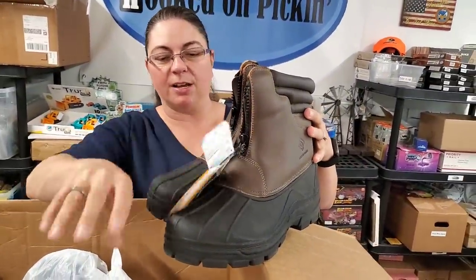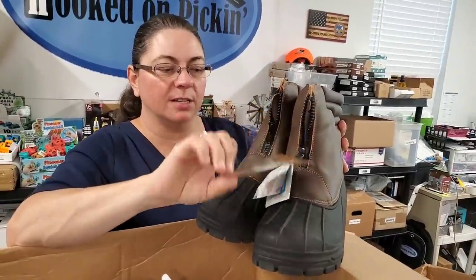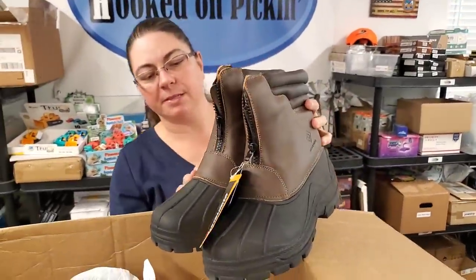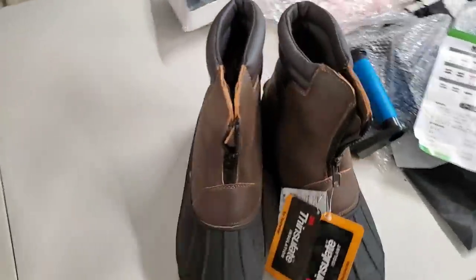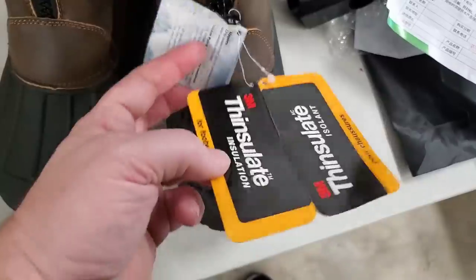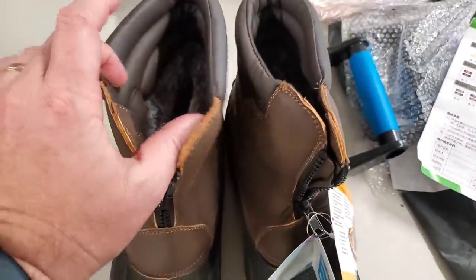Oh, look at that — Thinsulate duck boots! I call these duck boots because that's what we call them in Michigan. Size 10. They look like men's and are probably worth a little bit of money. 3M Thinsulate — not bad at all.